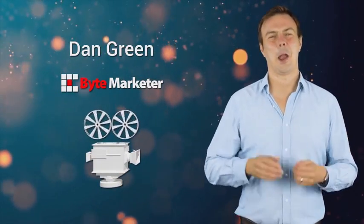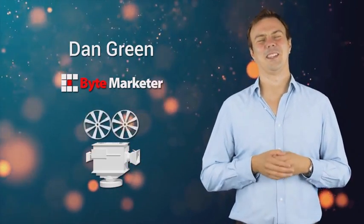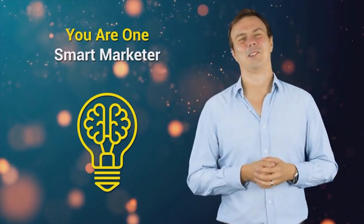Dan here again, and I just wanted to say I'm really excited for you that you have wisely chosen to invest in EduPay. You are one smart marketer.